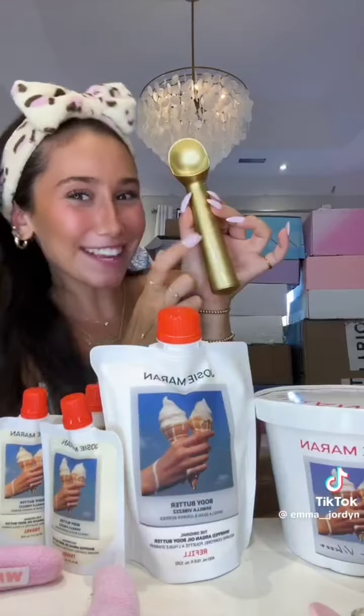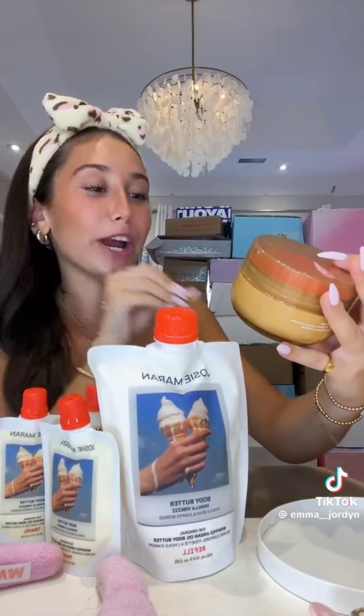This package is definitely up there with one of the coolest PR packages I've ever received — it's literally ice cream themed! They sent over a gold ice cream scooper, and in this little tub: the original Josie Maran Whipped Argan Oil Body Butter, a refillable container to put their Vanilla Vibes Body Butter in, and three little mini travel size ones. Thank you so much Josie Maran — you are seriously one of my favorite brands to get PR from.